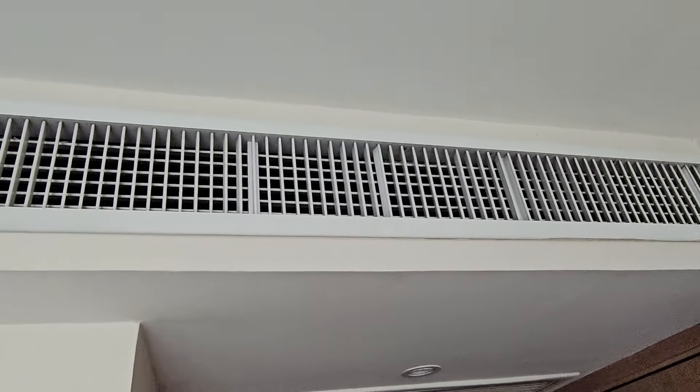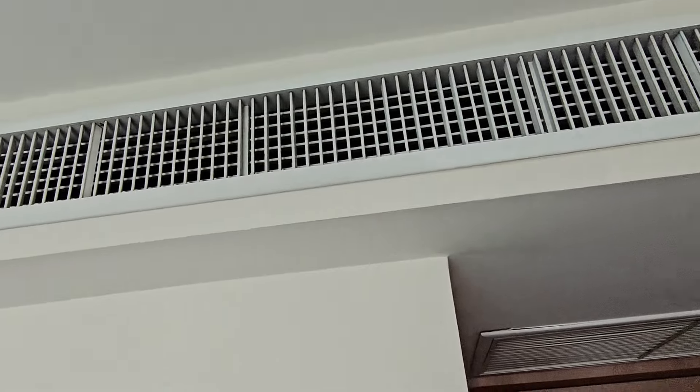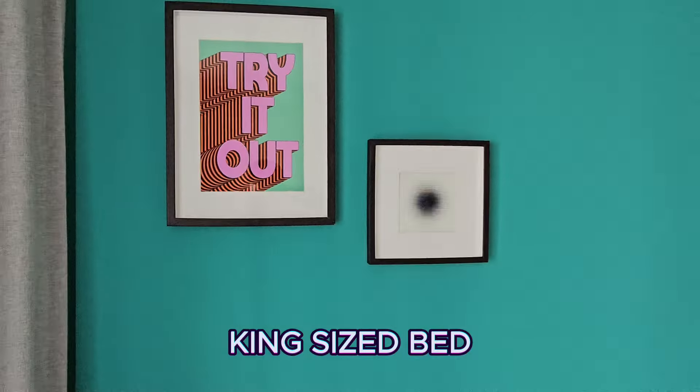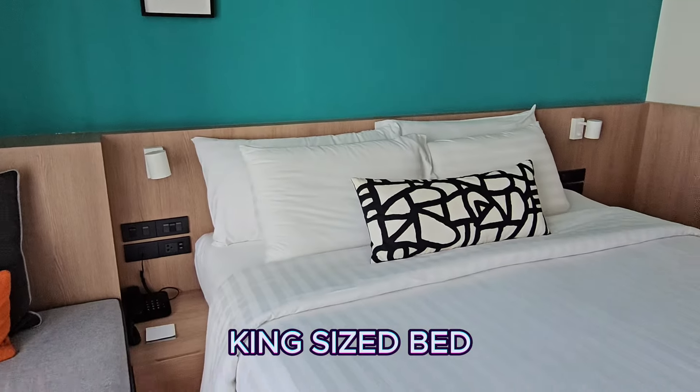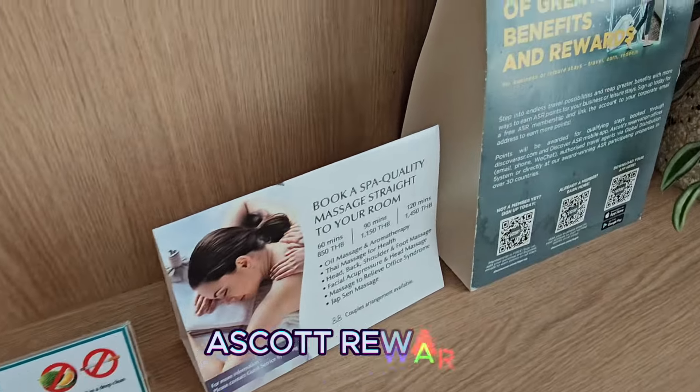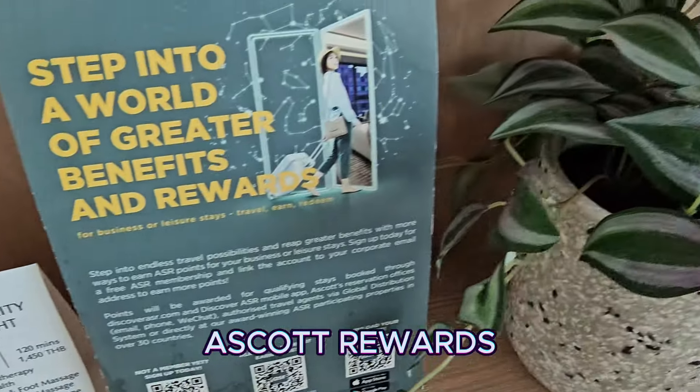You've got somewhere to hang up your clothes, bath robes, complimentary slippers, laundry bag, and of course an in-room safe. The air conditioning was quiet and very cold, operated from the wall switch. It's modern decor as I said. You've got tissues, you can get an in-room massage, and you can get benefits from their reward program.